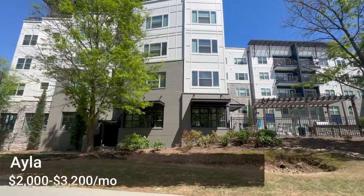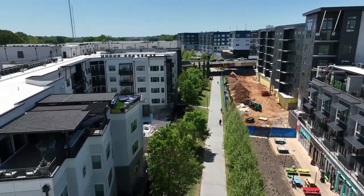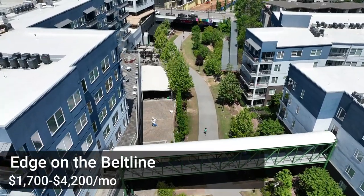Moving along from those fancy townhomes, on the other side of the Beltline is an apartment complex called Isla, ranging from $2,000 to $3,200 a month. On my right they're building even more apartments — wherever there is space on the Beltline, they are putting in apartments or townhomes. Just remember, this is kind of Atlanta's version of oceanfront or beachfront property, so it gets really pricey. Just above the Shake Shack is another apartment complex called Edge on the Beltline, ranging from $1,700 to $4,200 a month depending on the number of bedrooms.